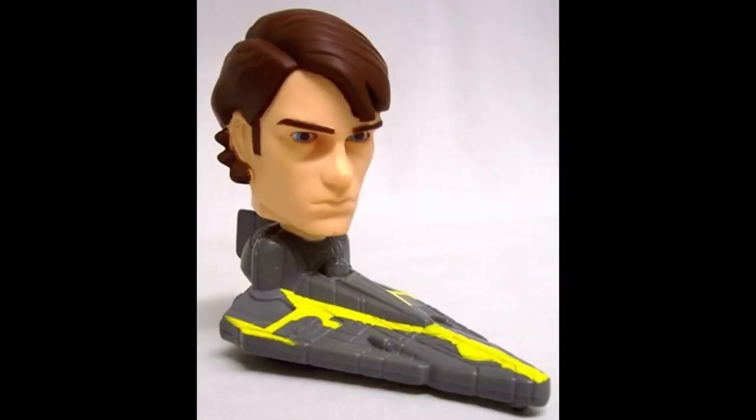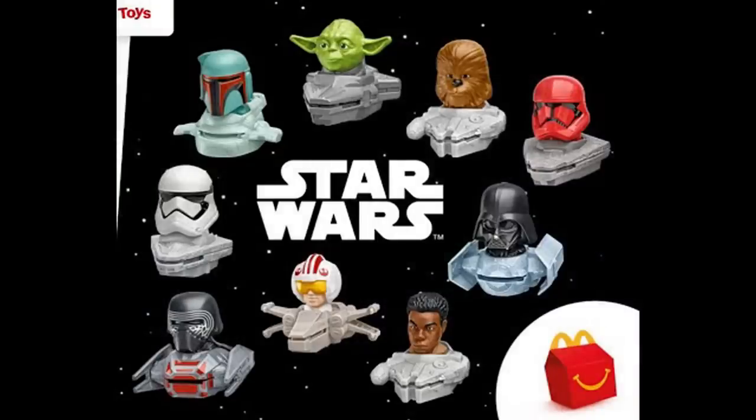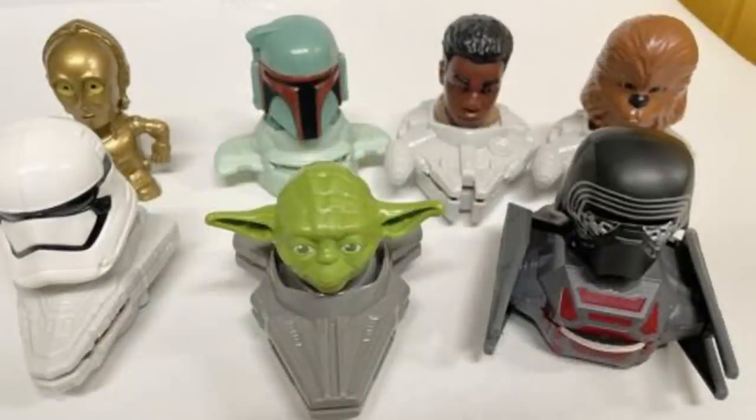The Clone Wars figures are perhaps the best example of a movie tie-in gone horribly wrong. The action figures feature the heads of Star Wars characters on the bodies of Star Wars battleships. McDonald's included these figurines on multiple occasions but they really look strange. It would have been much better if everything was proportionate instead of looking like something out of Spaceballs.